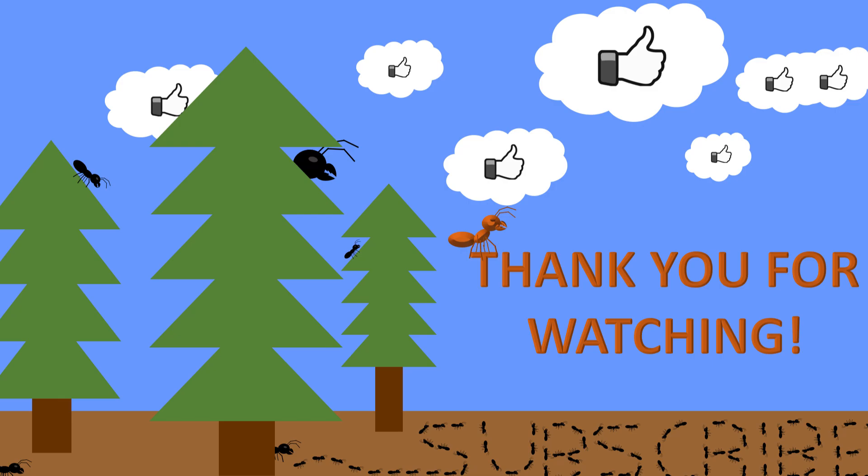So now you know everything you need to know to take care of this species — if you do keep them, do it well and enjoy it, and tell me about it. If this video helped you in any way, share it around. I'm not using pictures anymore except for the thumbnail — sorry, not sorry. It's been a pleasure to have you. Bye-bye!